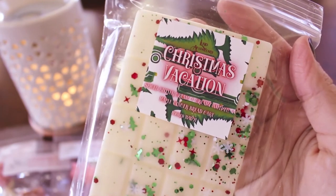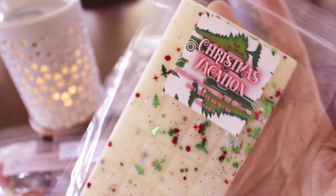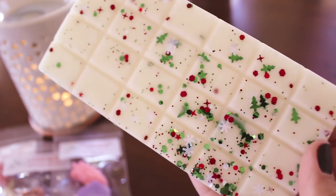The next one — oh my goodness, these are so pretty. This is Christmas Vacation — this is spiced buttercream, creamy nutmeg, and maple gingerbread cake, poured 11/11 — make a wish! I love this aesthetic, it's so pretty. Oh yeah, that's nice — I definitely get that spiced buttercream note and the creamy nutmeg. That's really nice.